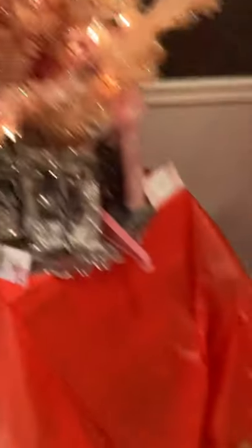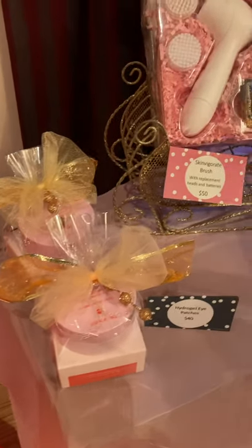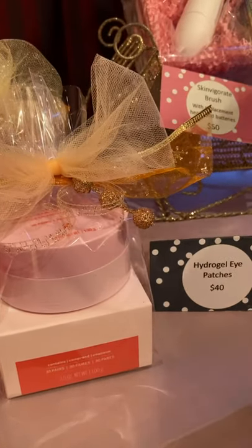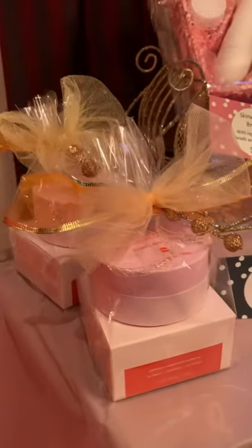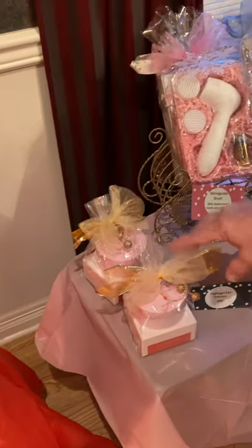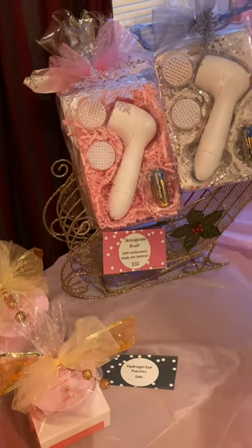Let me show you our Hydrogel Eye Patches — one of our top 10 selling products. These pink sparkly patches go under your eyes and revive your tired eyes. They give a burst of hydration to awaken the eyes and help with dullness and puffiness — which means they'll take away darkness and puffiness. They're only $40, and you use them twice a week, so they'll last you two months.